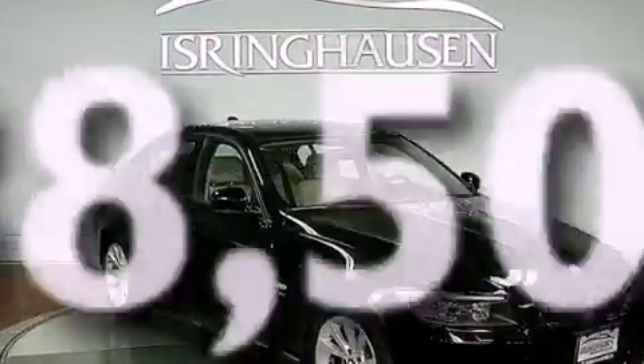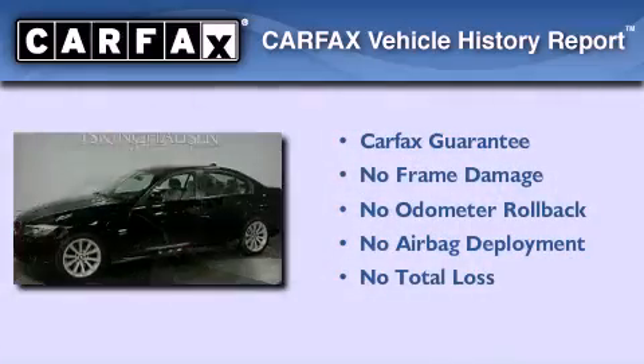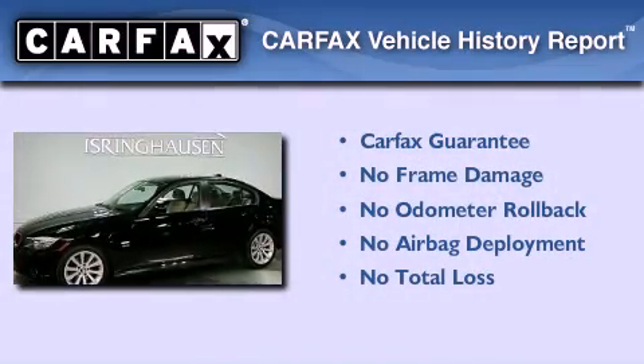This vehicle has less than 39,000 miles, and this BMW qualifies for the Carfax Buyback Guarantee.